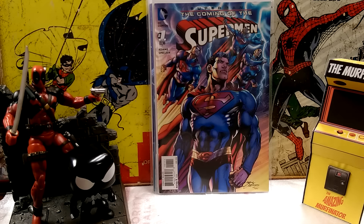$3.99 price tag. It's going to be a mini-series, written and drawn by Neil Adams. I'll probably throw that up on my wall because it's such a cool cover.